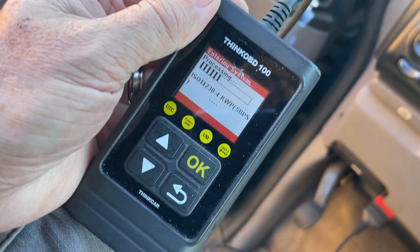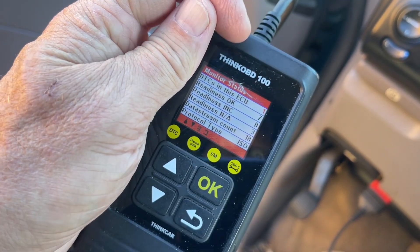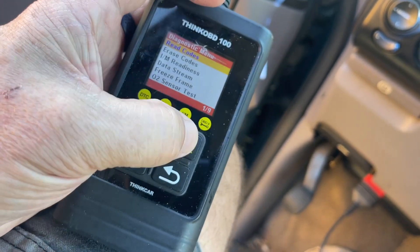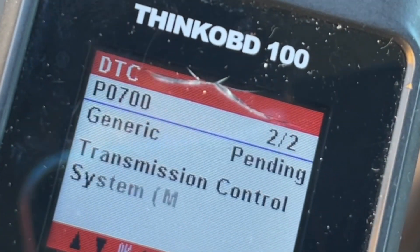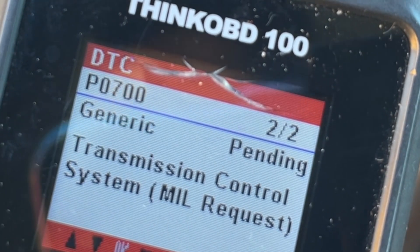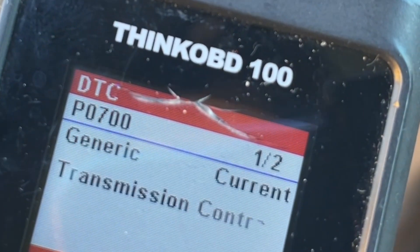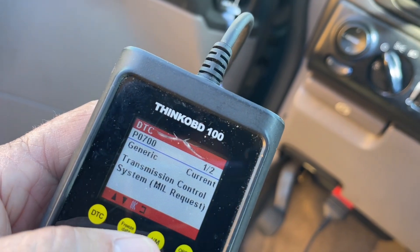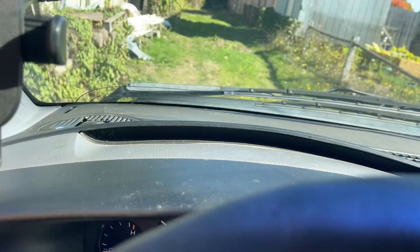I can put a link in the description to this too - it was like 20 bucks or something. There it is: data stream, count, recodes. P0700 - transmission control system. It's a generic code, it could mean a number of things.